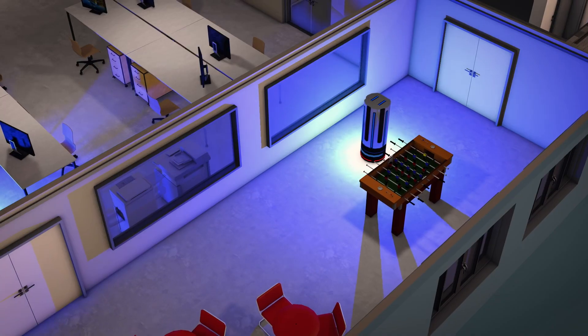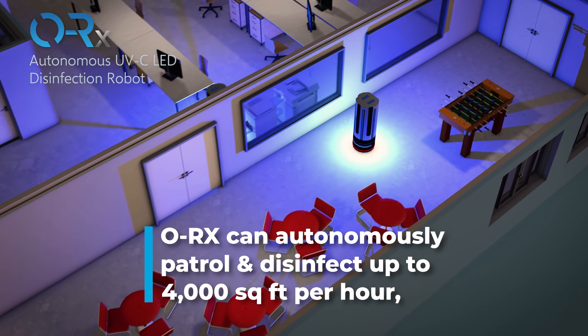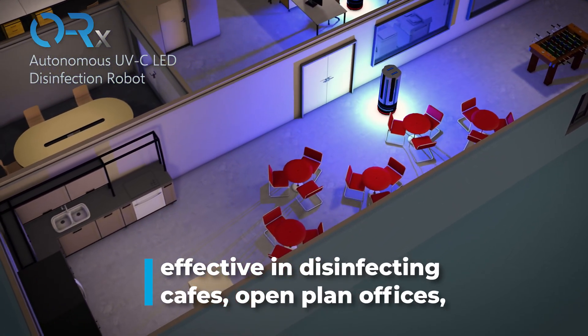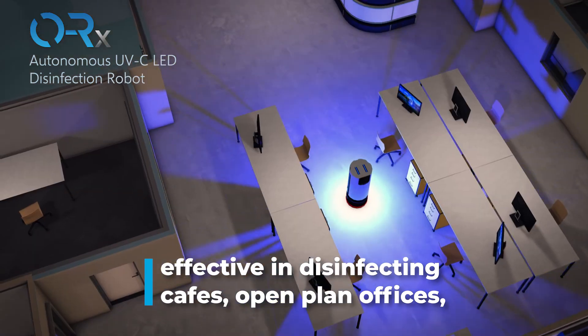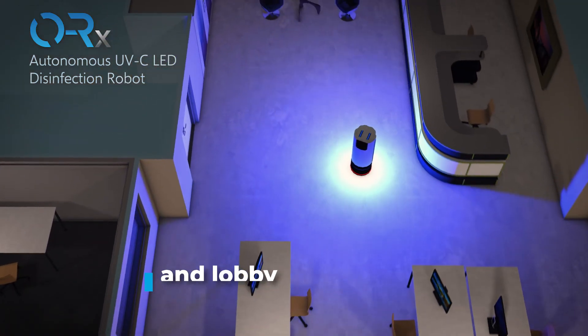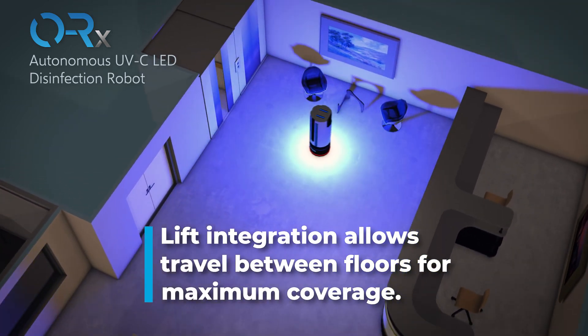The ORX can autonomously patrol and disinfect up to 4,000 square feet per hour, making it effective in disinfecting cafes, open plan offices, and lobby spaces. Lift integration also allows it to travel between floors for maximum coverage.